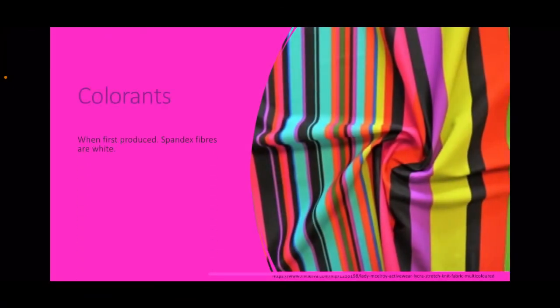Colorants. When first produced, spandex fibres are white, so colourants are added to improve their aesthetic appearance. Dispersed and acid dyes are typically used. When interwoven with other fibres — nylon or polyester — special dyeing methods are then required.